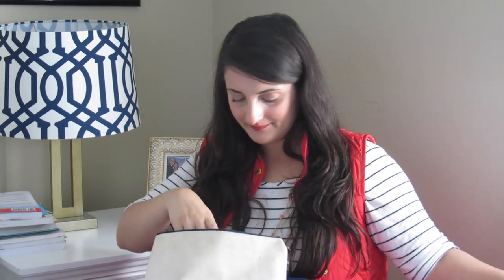I also have Bare Minerals — it darkens up your face and makes it look slimmer. Then there's blush, lip gloss, mascara, and powder to make my face less shiny when I move around and sweat.